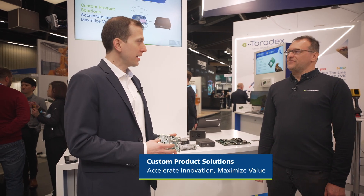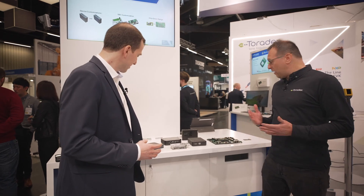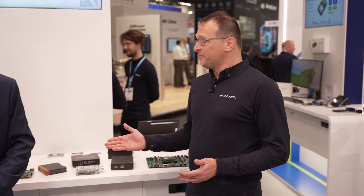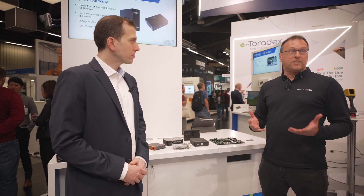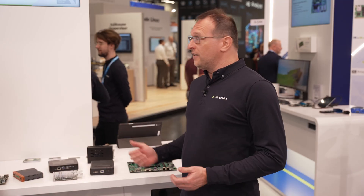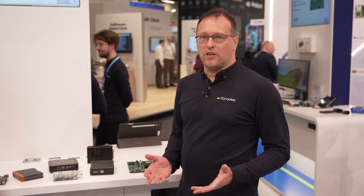Bronislav, share a little bit what your team — our custom solutions team — adds to Toradex these days. Our custom team can actually help design the carrier board that will help you get to market faster and minimize design risks. We can help design carrier boards, select the enclosure, help with the wiring, and help with application development.